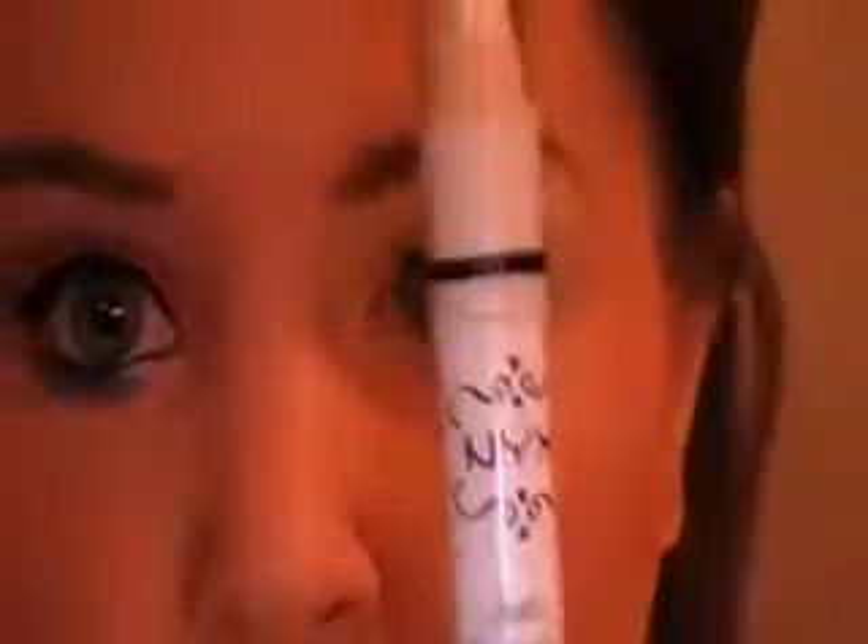To save time, I have already applied my Urban Decay Primer Potion and my Jumbo Pencil by NYX in Milk. I'm going to start off with Little Gremlin by Facefront Cosmetics. This is a limited edition color that came out with their Ice Collection. I'm just going to pat that in the inner corner. The Jumbo Pencil is just going to help the color turn out more vibrant.